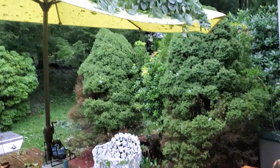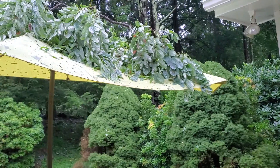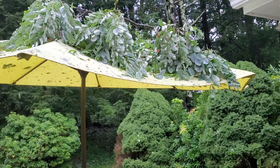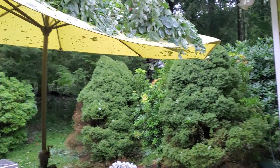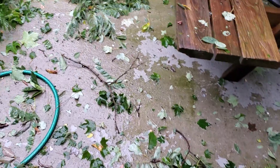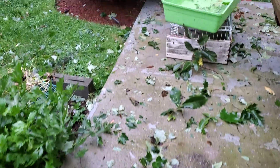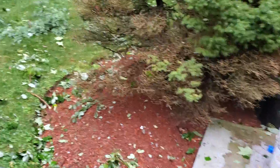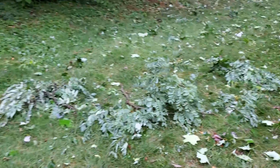Hi guys, we had some kind of tornado watch, but we had too much rain and very, very strong wind. We had broken trees and branches. The yard does not look good at all.